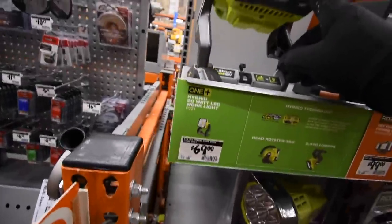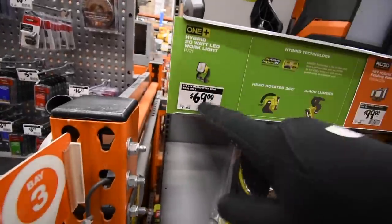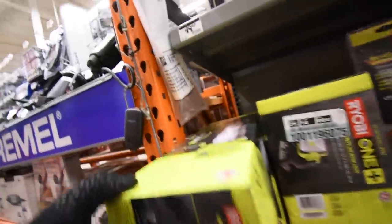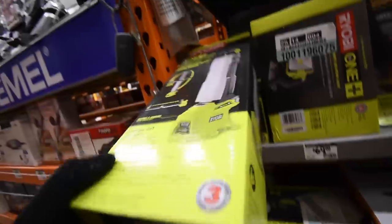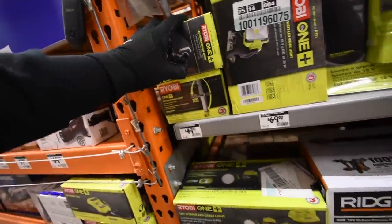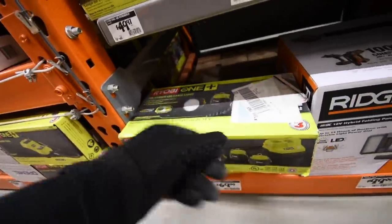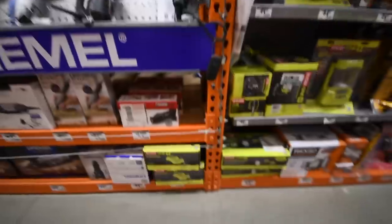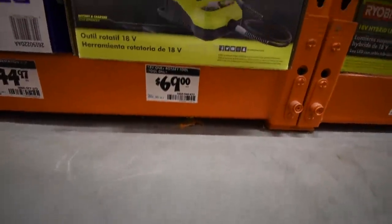I'm assuming that lights will be included too. The 20-watt LED work light is $70, the LED workbench light is $50, and the Hybrid LED cable light is $70. The rotary station at $70 will also be included.